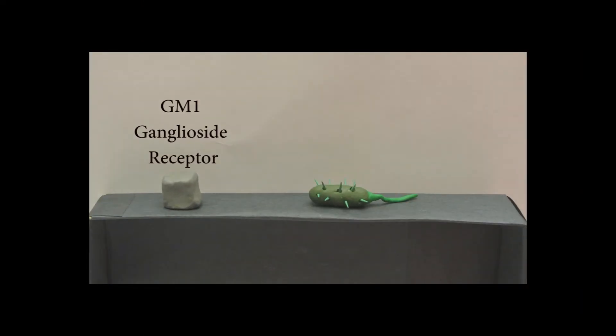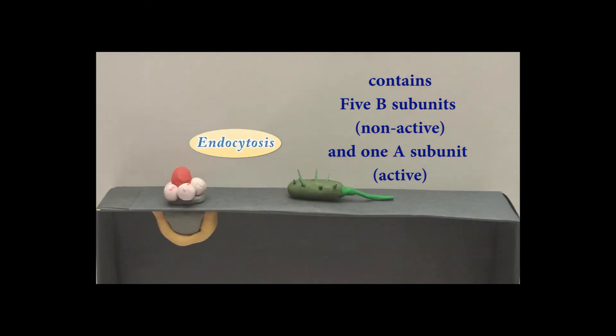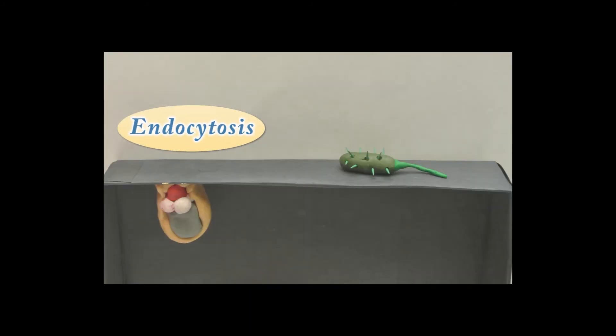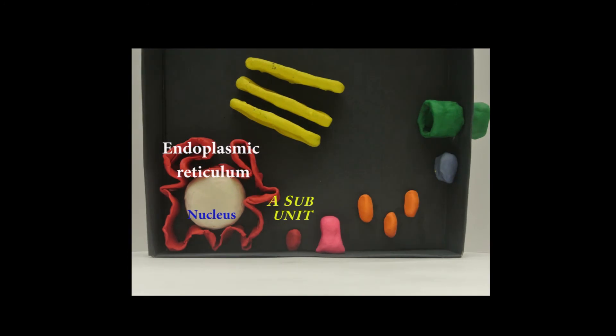The B subunits of the cholera toxin attach to the GM1 ganglioside receptors and enter the cell through endocytosis. The cholera toxin is then transported through the Golgi body and into the endoplasmic reticulum. The A subunit is now free to activate adenylate cyclase.